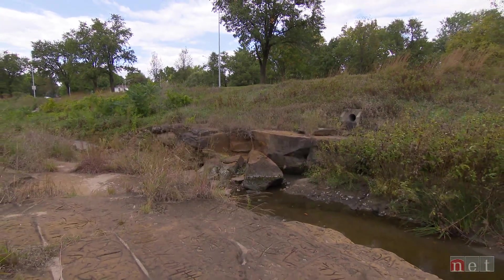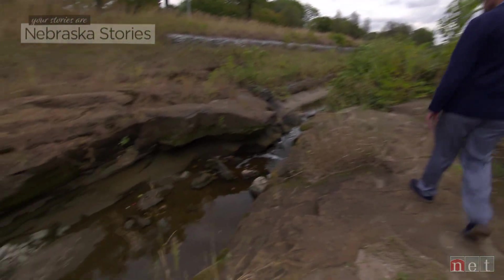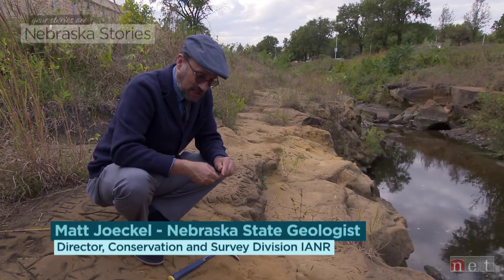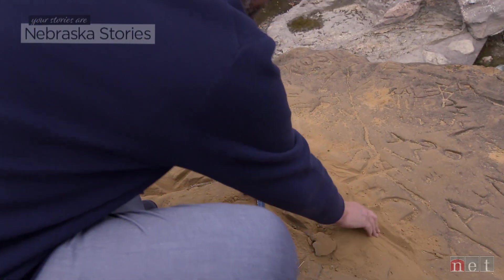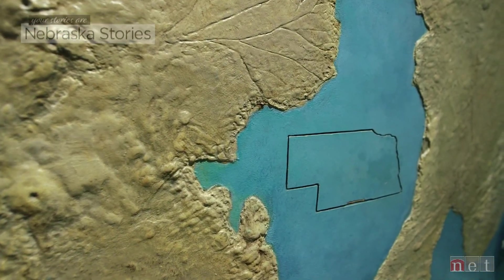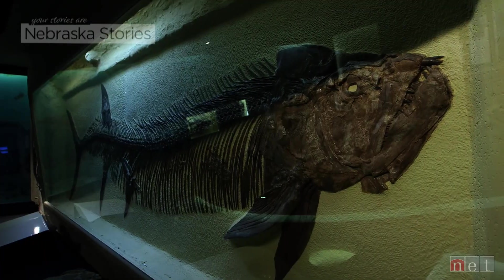I'm from Lincoln originally, so I grew up with the Dakota Formation beneath my feet. Some of the Dakota Formation, even when we drill into it at great depth, is nothing but sand. It's not cemented. It's not rock. This very soft, sandy rock dates back to the last period of the Age of the Dinosaurs, when Nebraska was mostly under the waters of the Western Interior Seaway. Most of the stratigraphic record from Cretaceous times in Nebraska is marine. Only a little bit of it is non-marine, and that's the Dakota Formation.